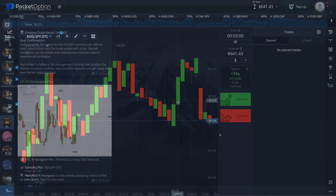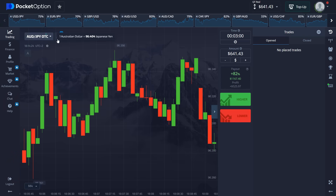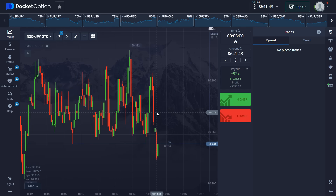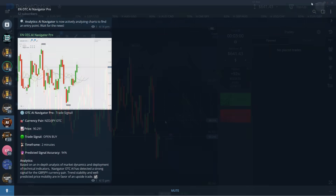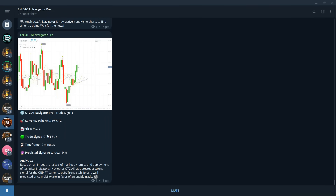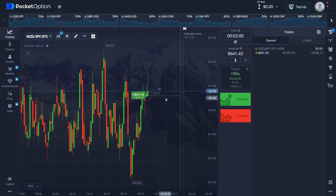Next trading asset: New Zealand Dollar Japanese Yen. That one has high volatility, but I think we're still going to be able to get a win — it seems like today is our day. There's the signal: two minutes, buy. Let's place the trade right now, $600. You can see the entry price and the accuracy is pretty high, so we should secure this with no problems.